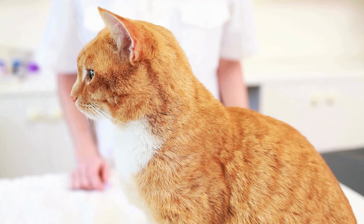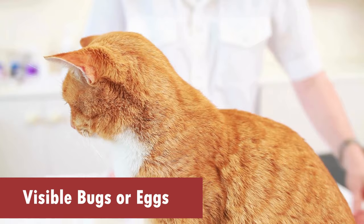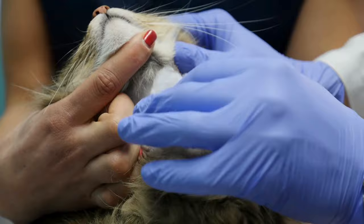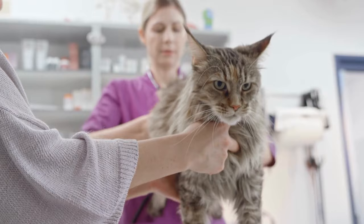3. Visible Bugs or Eggs. Keep a keen eye out for oddly-shaped bugs or tiny, white eggs in your cat's fur. Bedbugs or their eggs may be visible, especially in areas with thinner fur. Check areas around the base of the tail, under the legs, or between the toes for these unwelcome intruders. If you spot them, it's time to take action to protect your furry companion.